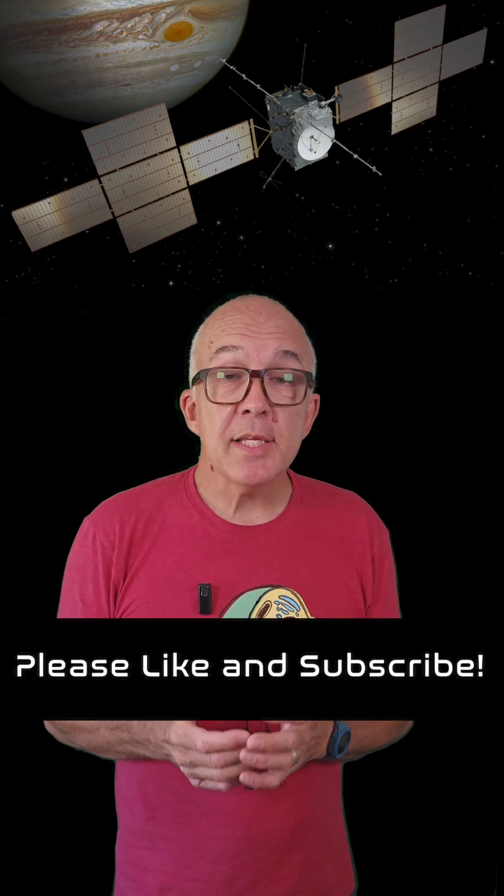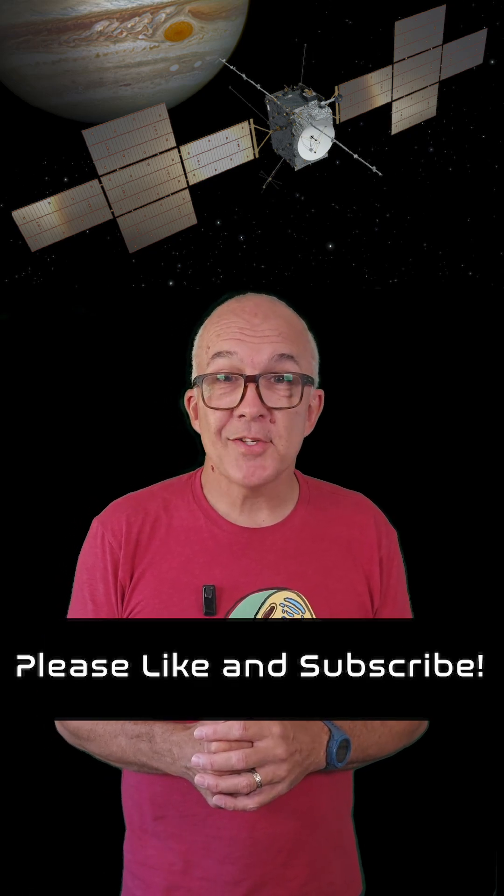We do now have a bit of a wait until JUICE reaches Jupiter, but once it does, the results should be spectacular. Please like and subscribe if you enjoyed it.